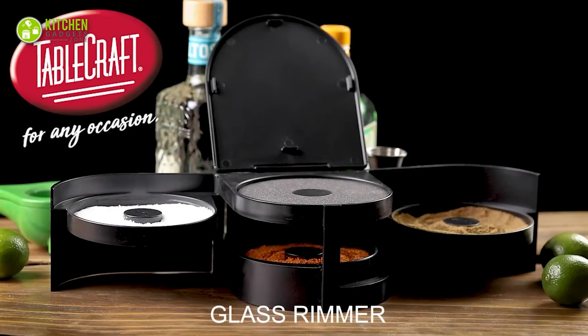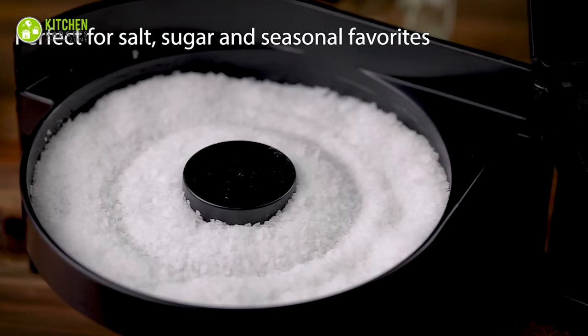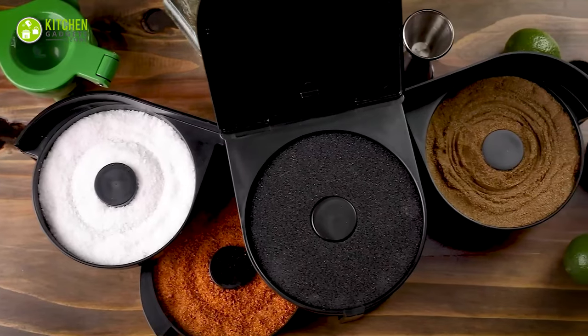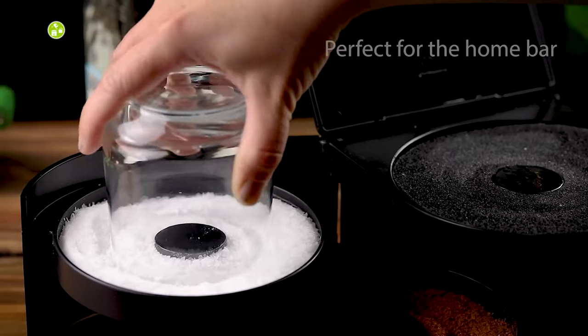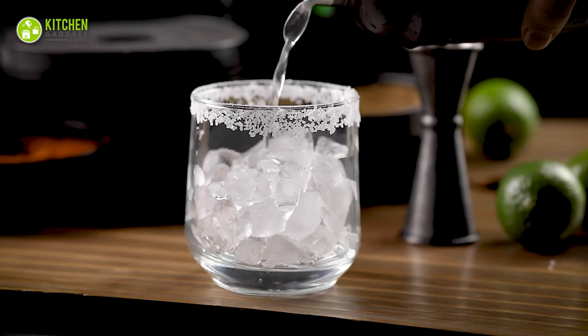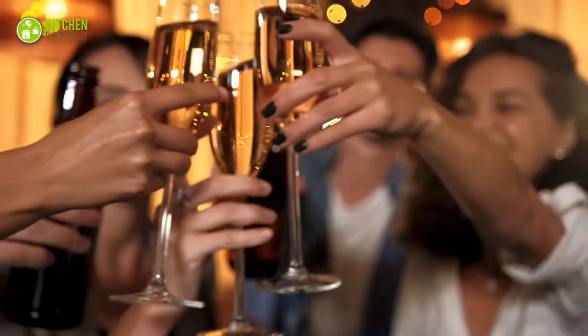The Tablecraft Glass Rimming Station serves the purpose of five trays with a single base, making it ideal for serving food at home parties. Just swing the metal trays and get the rimming station ready. It's also easy to clean and maintain, and the space it can save is surprisingly good. Let's get the party mode started.